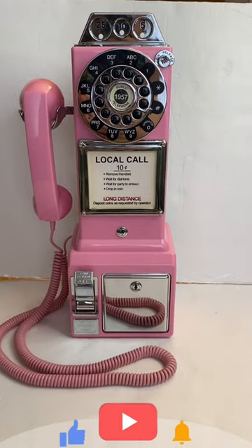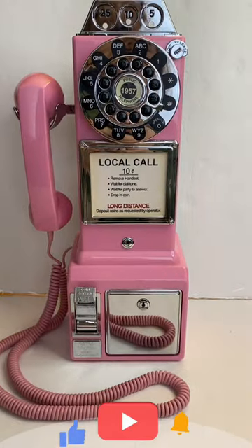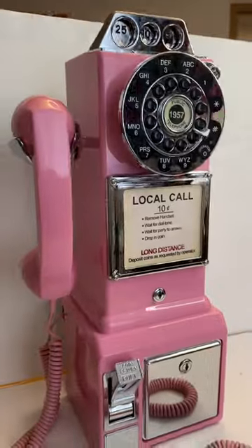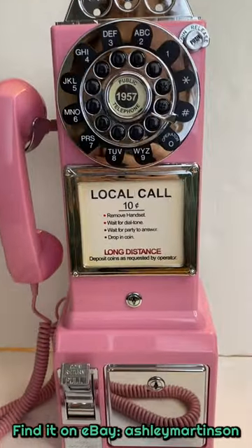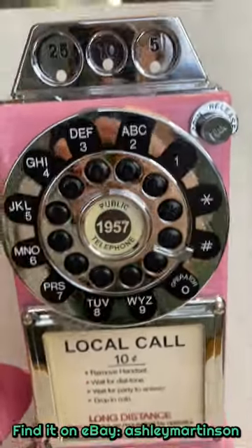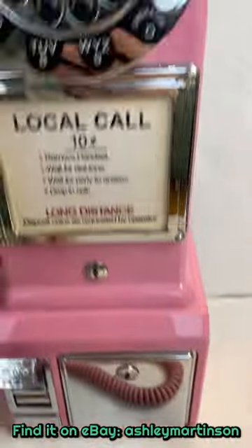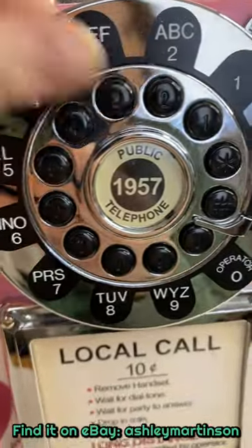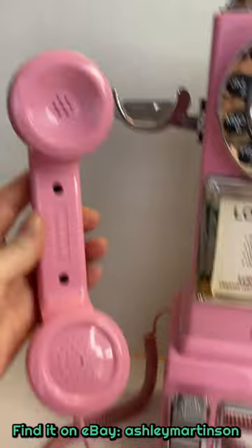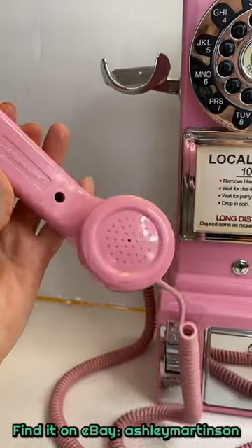Ashley here, and today I wanted to share my Crosley retro style pink payphone telephone — it does work! It's adorable, it has a coin bank, and it also has the key. It has a great tone to it; I did test it.